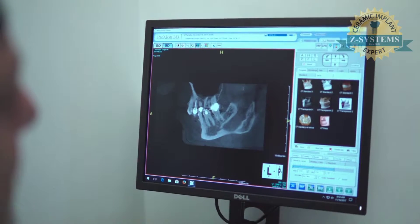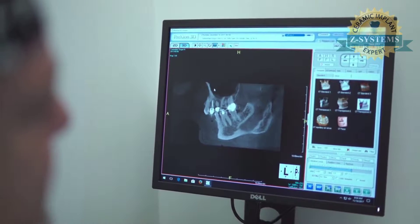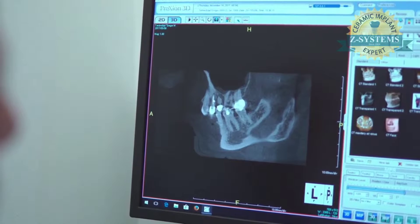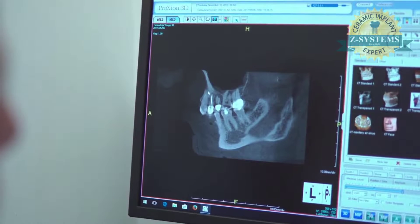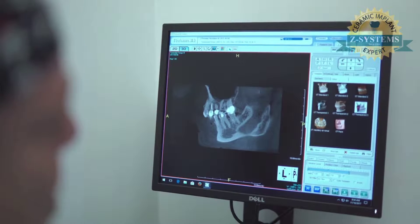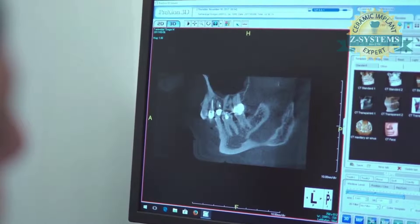So here's his back molar on his right side, the molar in front. This black area up in here is his sinus. This is the tooth that we'll be treating. Here's the tooth with the root canal in front. Anywhere you see white in this area, this is very dense bone. So if you look at the tooth in question, you see this dark circle right here?